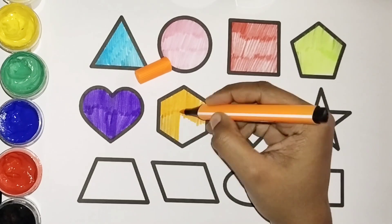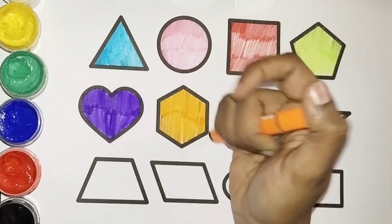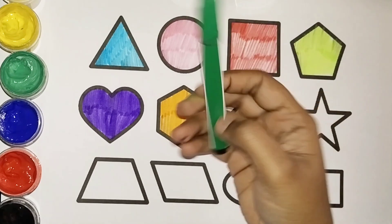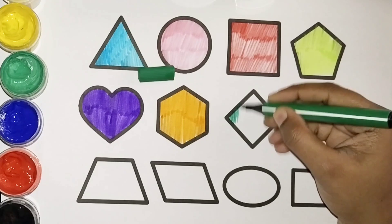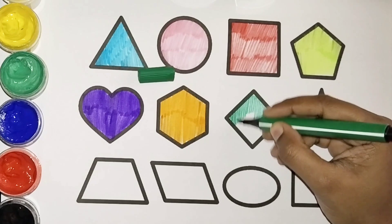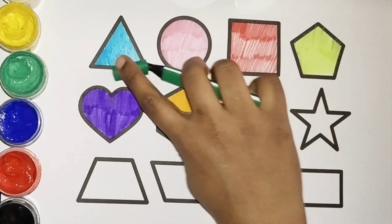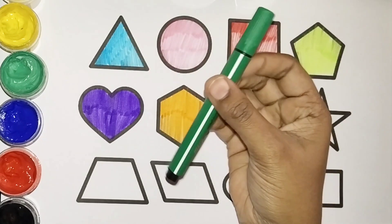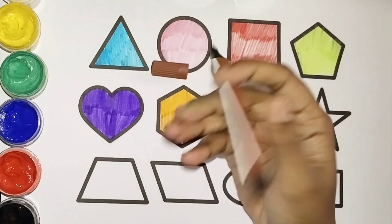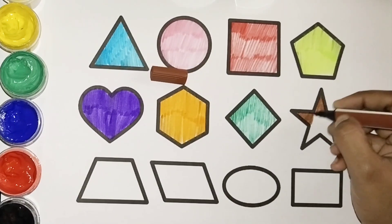What shape is this? Yes, it's a hexagon! Orange color, green color. Let's color the rhombus with green color. Green color rhombus. Yes, green color! Now the star — which color is this? Brown color! Let's color the star with brown color.